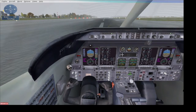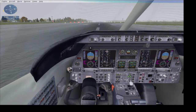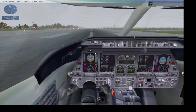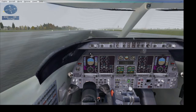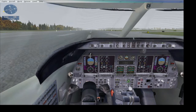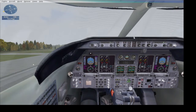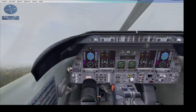We're cleared for takeoff. I'm just gonna take off, keep runway heading. Once I take off, I'm going to turn my autopilot on and follow the waypoints which I've already added in. We've rotated — positive rate, gear up, flaps up.